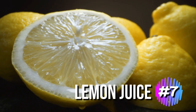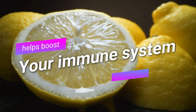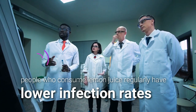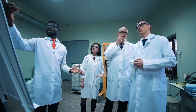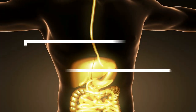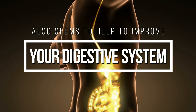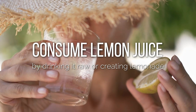Lemon juice is an excellent source of vitamin C, which helps boost your immune system. Research has found that people who consume lemon juice regularly have lower infection rates and other types of cancer. Studies show that the acid in lemons also seems to help to improve your digestive system. You can consume lemon juice by drinking it raw or creating lemonade.